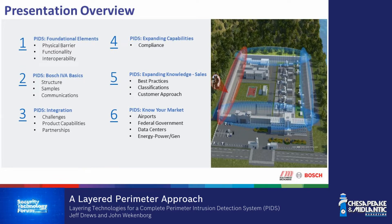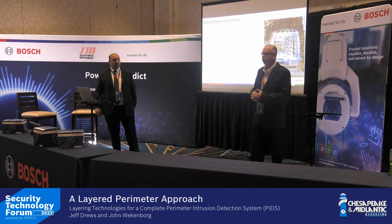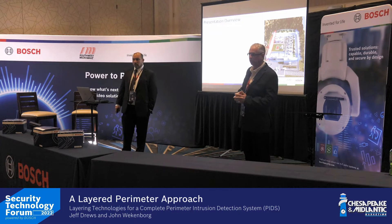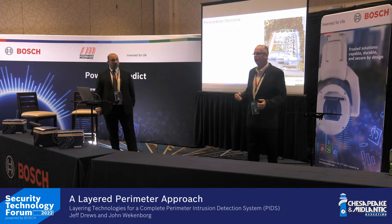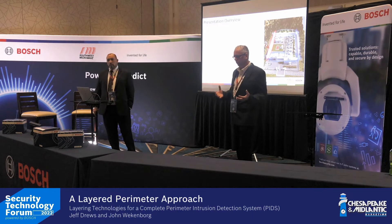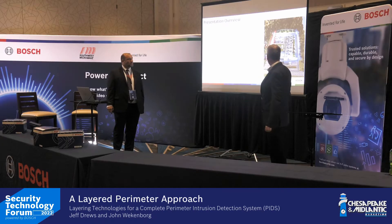Basically, we're looking at best practices. The two of us have both worked for many years dealing with perimeter intrusion detection systems, and the one thing we've learned is that you cannot be successful if you do not create layers and multiple technologies working together. Today we'll be talking about physical barriers, samples of what IVA looks like, and a lot of things that go into everyday perimeter intrusion detection.